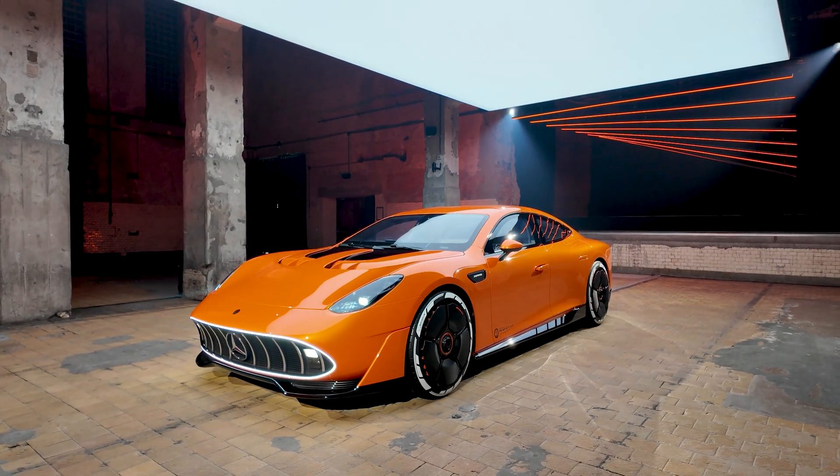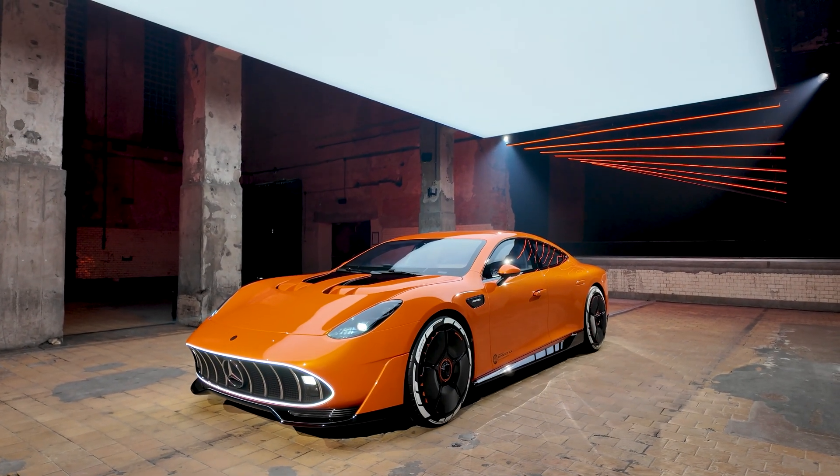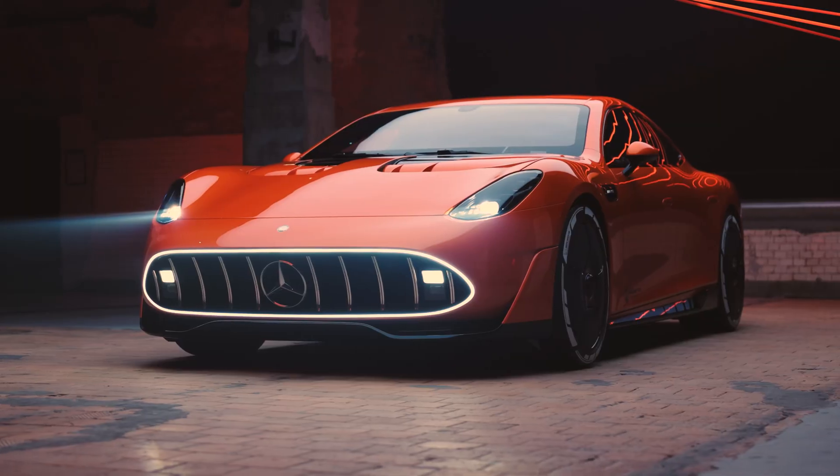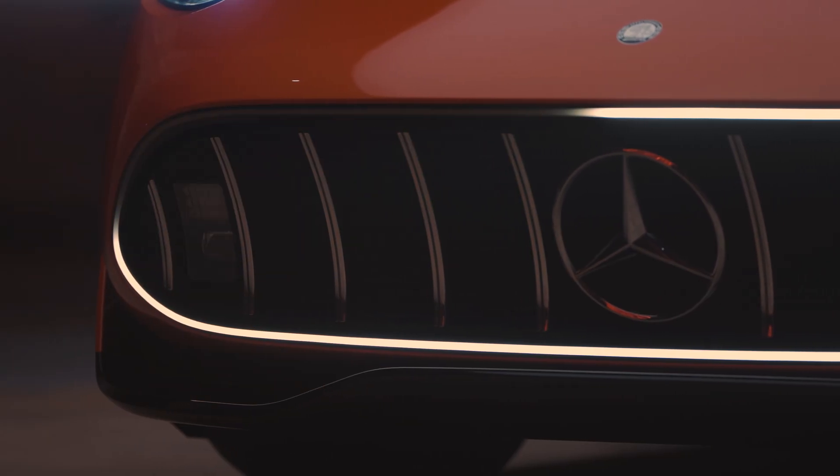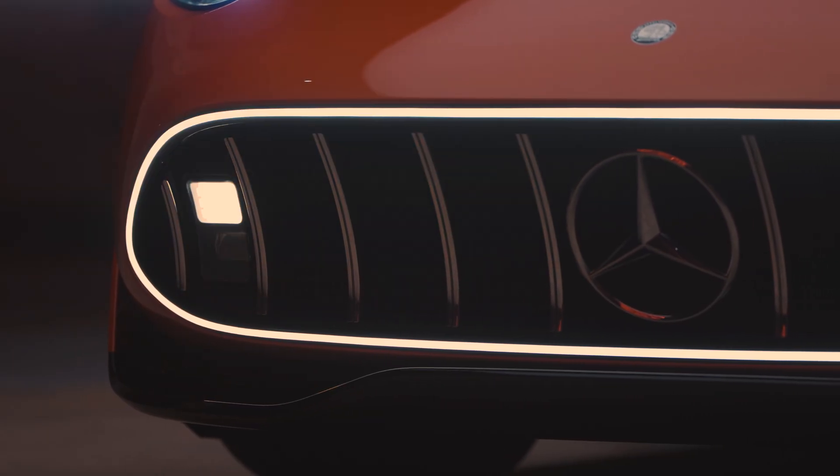I know what you're thinking — you're thinking this is just an AMG version of something like a Porsche Taycan, right? Well, kind of, but rather than this being a sleek saloon, this is actually more of a four-door supercar.